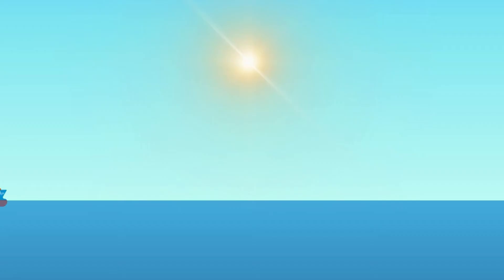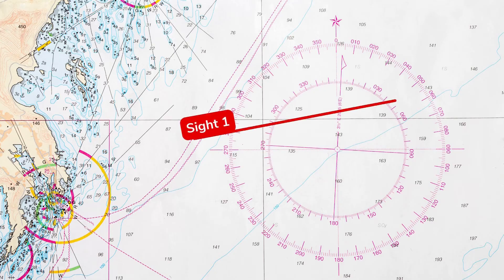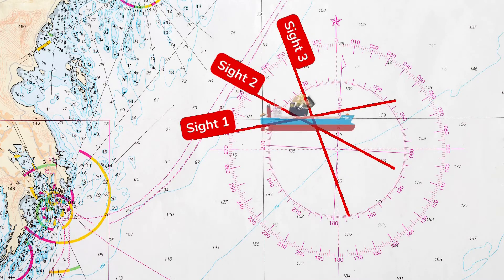Sailors take multiple celestial sightings over time to establish a reliable fix. This process is known as celestial triangulation, where intersecting lines are drawn on a chart from different celestial bodies to pinpoint the ship's location.